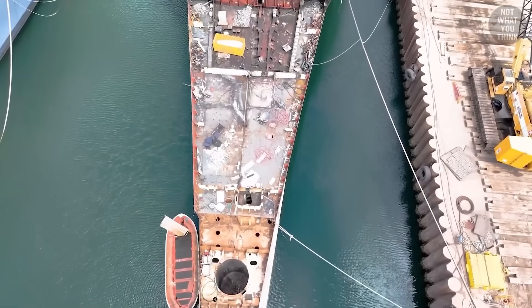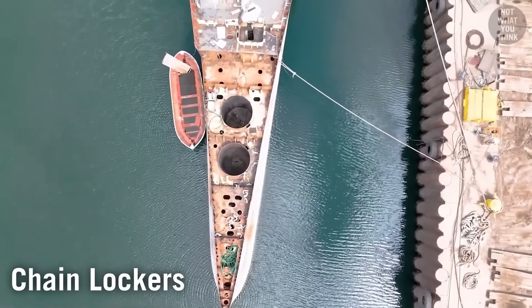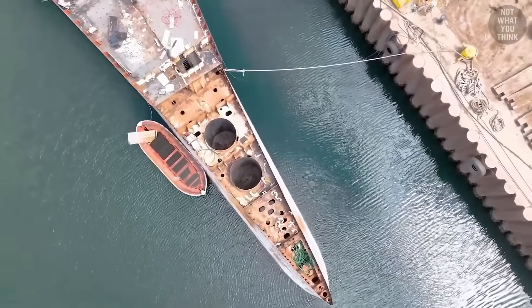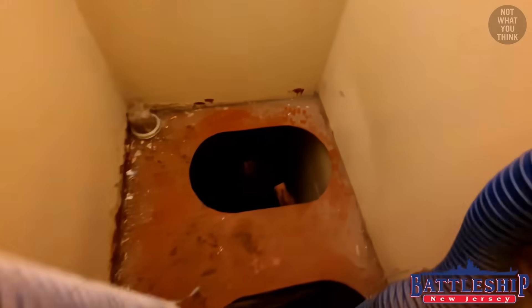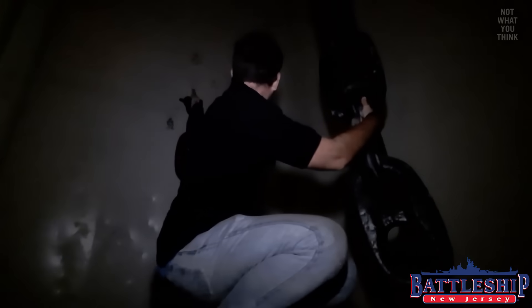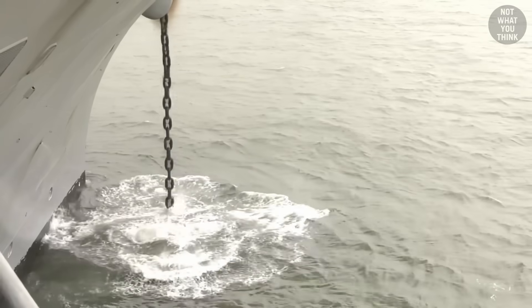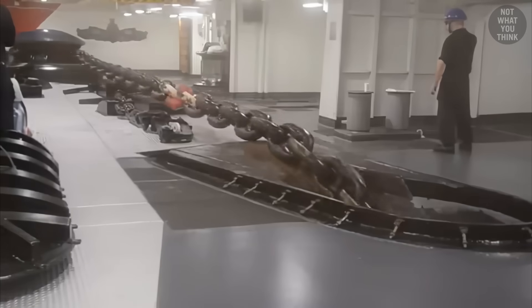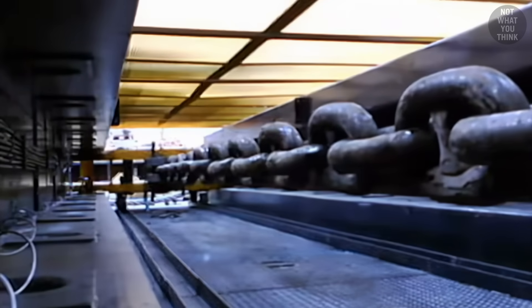These two giant cylinders are called chain lockers — compartments in the lower forward part of a ship used for stowing the anchor chain. Here we just see the remaining part, but in reality they are long vertical compartments. The chain itself runs deep down the chain locker, and somewhere in there, the end of the chain is attached to the hull of the ship. This attachment point is not super strong, and that's by design — in case of an accident where the anchor drop gets out of control, the attachment point would break off without damaging the ship.